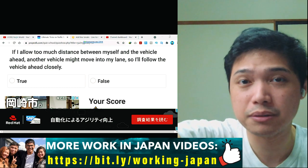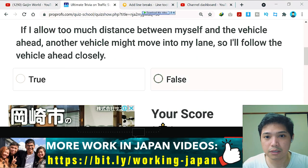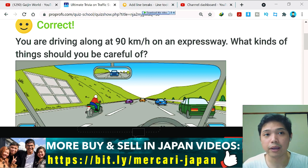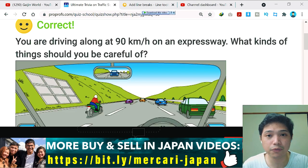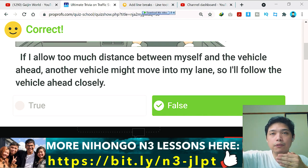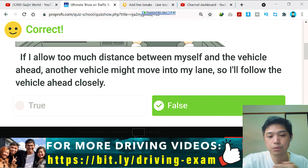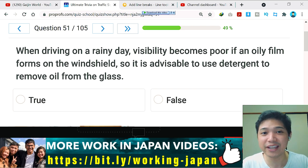If you drive closely to the car ahead, you don't know their actions — they might suddenly stop and you could bump into them. I think this is false, and yes, it's correct — false. You cannot just follow the vehicle ahead closely; you must maintain a safe distance. The rule: however fast your car is running, that distance in meters should be kept from the vehicle ahead. At 90 km/h, maintain 90 meters distance.